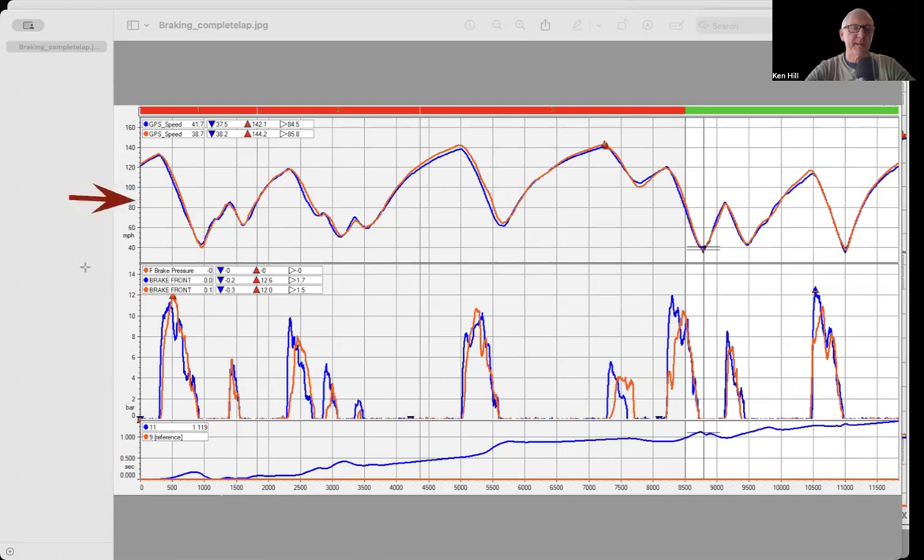Let me walk through some AiM speed graphs. We have GPS speed, brake pressure in bar, and a time delta at the bottom. The reference lap is in red. These are two professional motorcycle racers — same track, same day, same bike — so all conditions are equal. The rider in red is about a second and a half off the overall track record for that class, so very quick. The rider in blue is another second and a half to two seconds off that, and they don't know how to go faster.